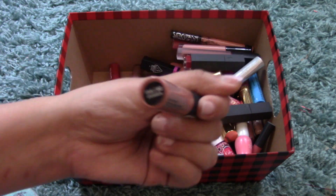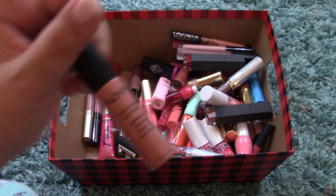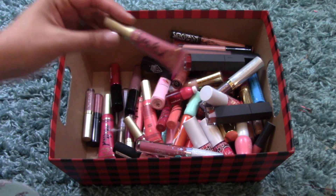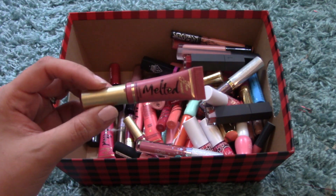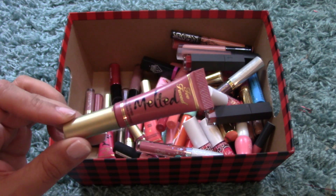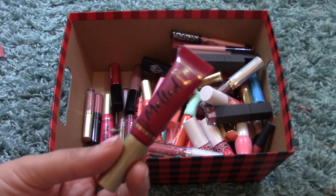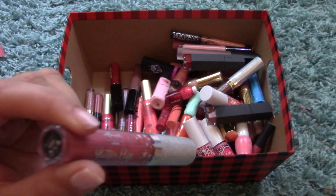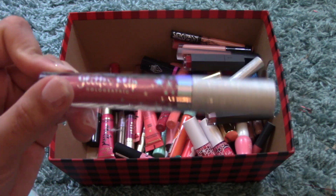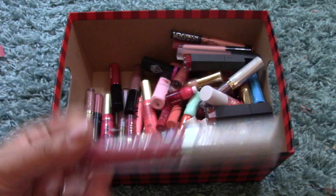I have another NYX Soft Matte Lip Cream in Stockholm — a brownie nude. I believe London was the one I used for the tint comparison with the Holika Holika Lip Tint. I also have a couple of mini Melted Lipsticks from Too Faced: Chihuahua — it came as a point perk or bonus — and Melted Berry, a really pretty deep red shade. Another Glitter Flip from Ciate in Holographic, shade Crush — I'm not seeing much of the holographic but it wears the same as the rest and I really love them.